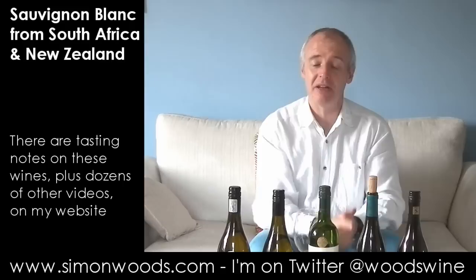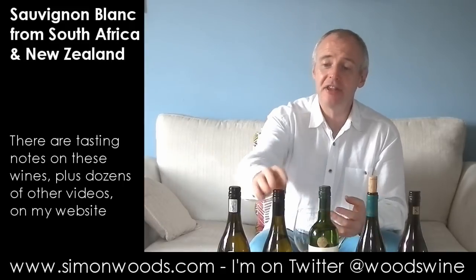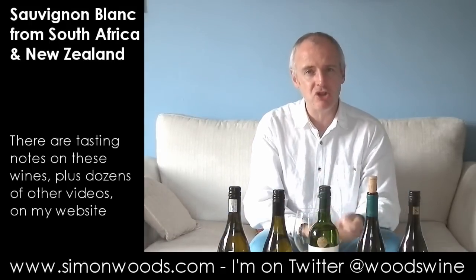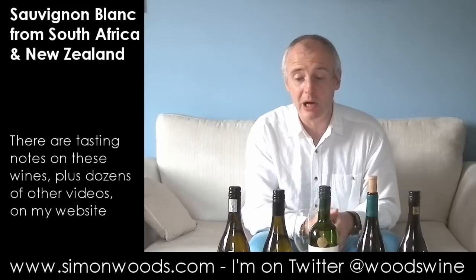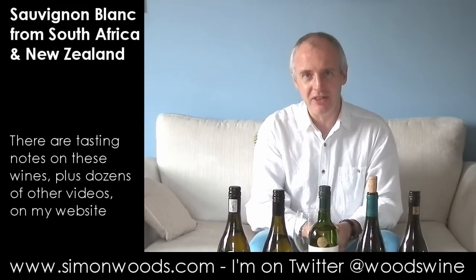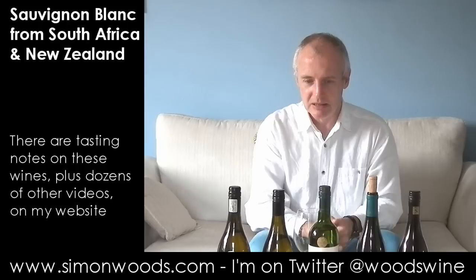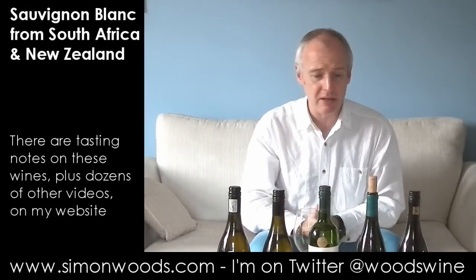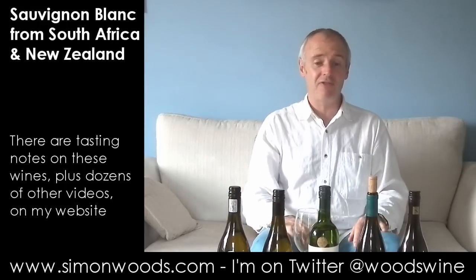Really interesting seeing the difference in styles between those two. This one is sort of like a bit of an enthusiastic crowd pleaser, and this one — yeah, a bit more restrained, a bit more noir-like than the New Zealand style. I know what I mean. But yeah, I like them both. Wines for different occasions.